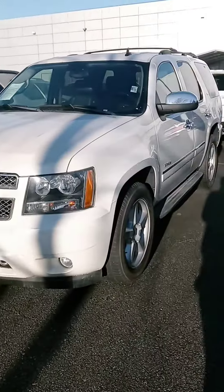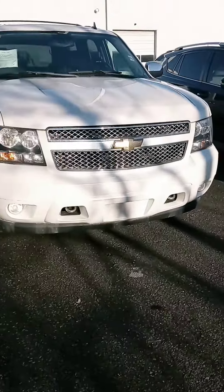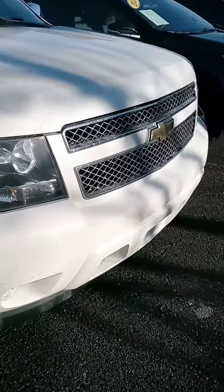Hi Cindy, how are you? This is John at Victory Nissan. Here's that '11 Tahoe that you saw online. I just want to give you a quick look at it and let you know it is here and available.